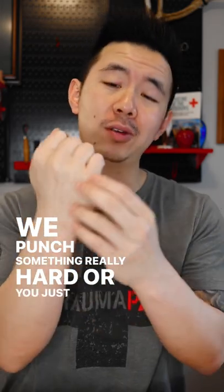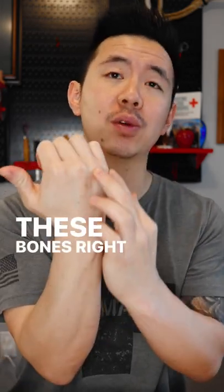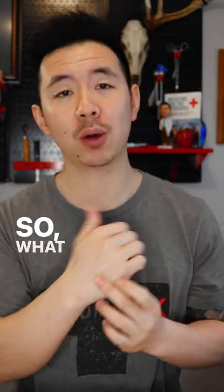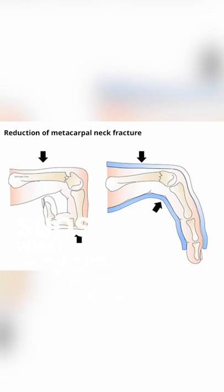If you punch something really hard, or you just miss an object and use these knuckles over here, the bones right below them are pretty vulnerable to fractures. What happens is the necks of those bones, just around here, typically snap.